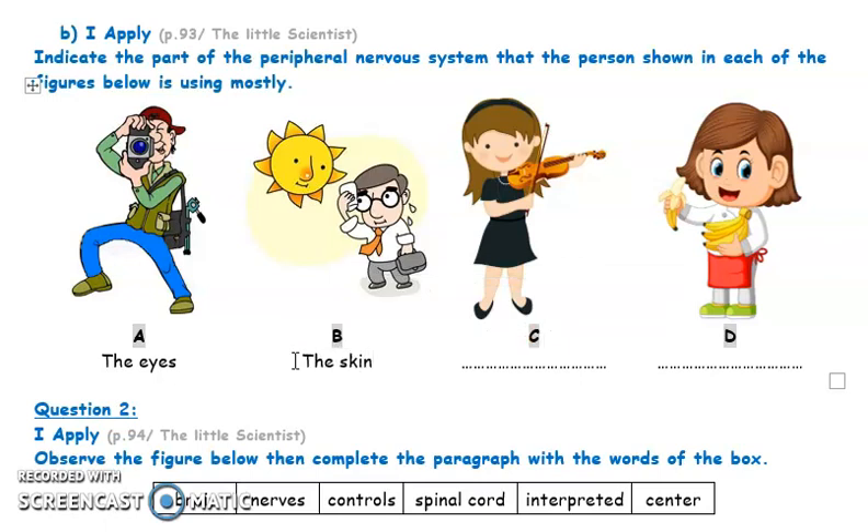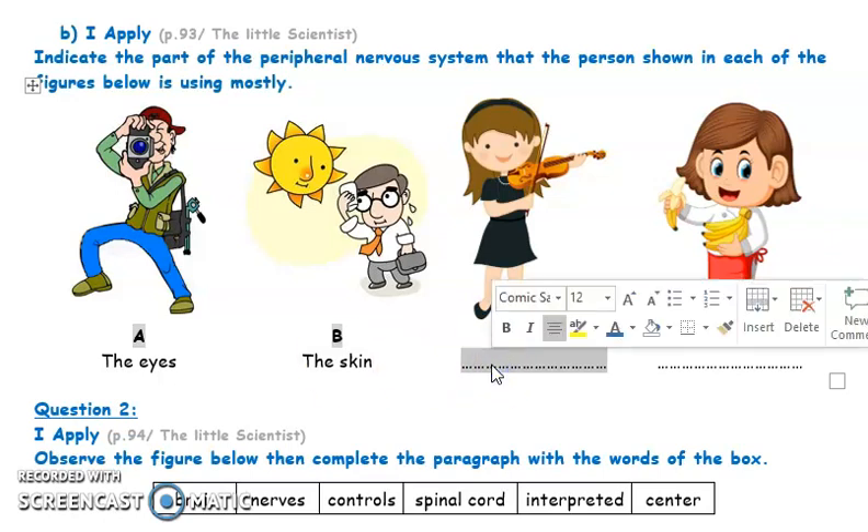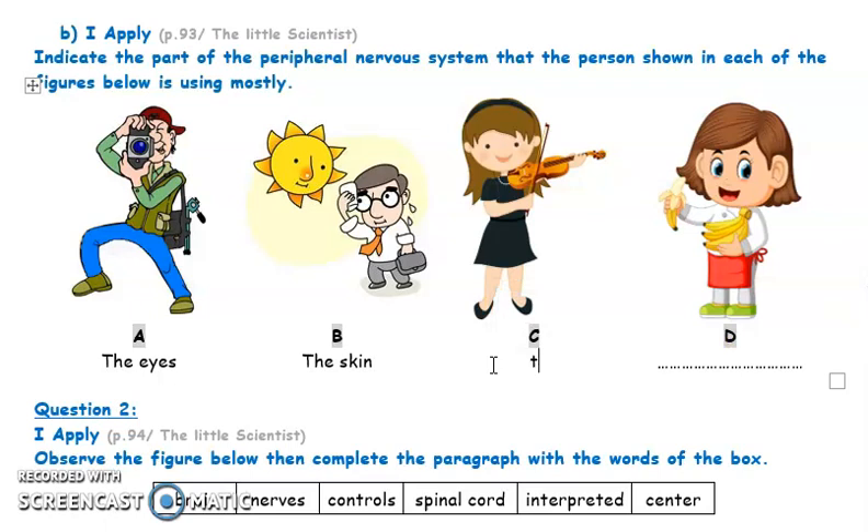The skin of this man helps him feel the hot temperature, the hot energy coming from the Sun. The girl playing music uses her ears to play beautiful music pieces.